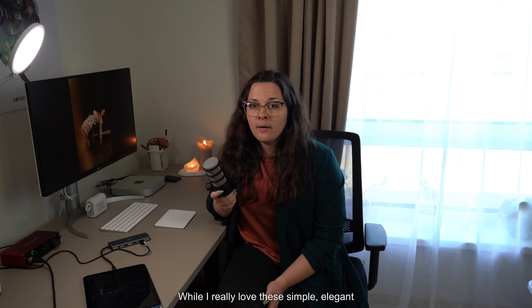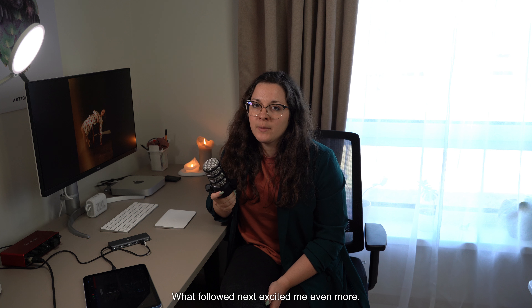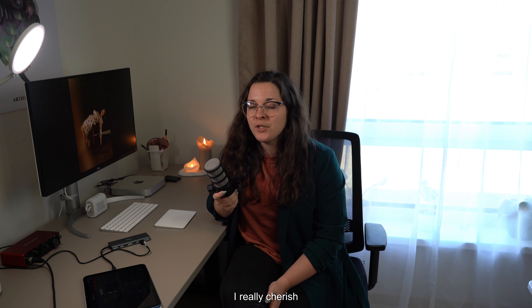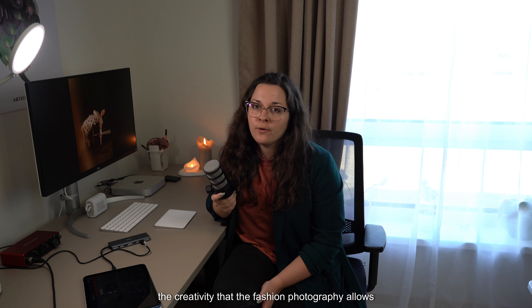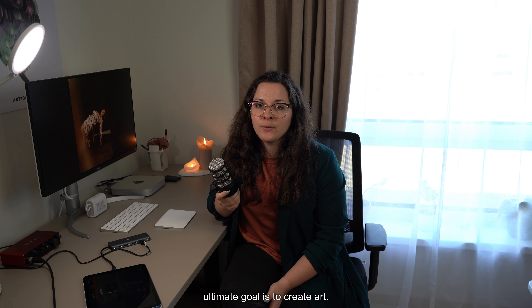While I really love these simple, elegant portraits, what followed next excited me even more. I really cherish the creativity that fashion photography allows, as my ultimate goal is to create art.